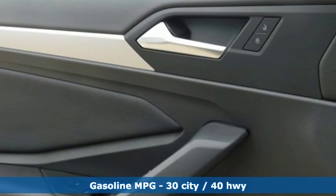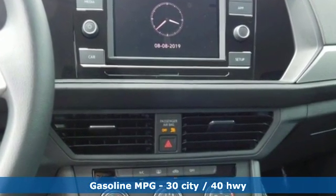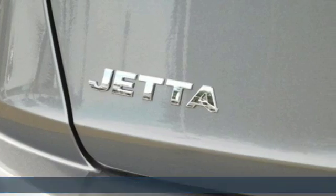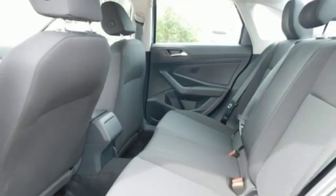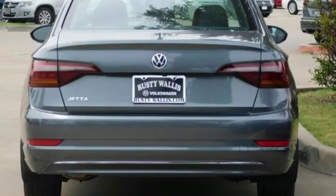Features include streaming audio, power heated mirrors, manual tilting steering column, wireless phone connectivity, manual telescoping steering column, automatic transmission, active grille shutters, and gas pressurized shocks.